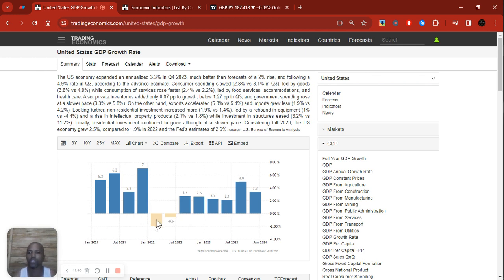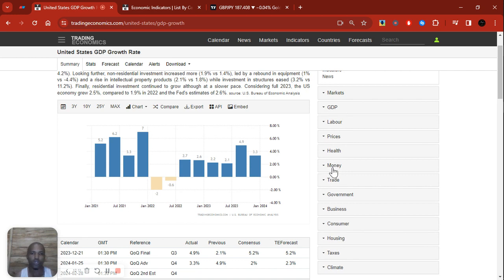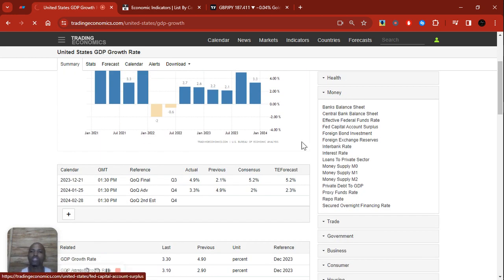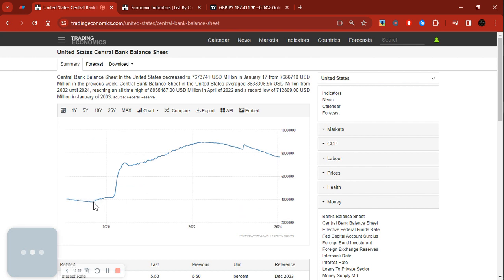GDP has been consistent — yes, we had two negative quarters in 2022 — but besides that it has been consistent. Remember: when the central bank is selling bonds, they're reducing their balance sheet; when buying bonds, they're increasing it — they increase their balance sheet whenever in a recession or recessionary gap to increase money supply. During the pandemic the Fed's balance sheet shot straight up from slightly above four trillion to around nine trillion dollars.